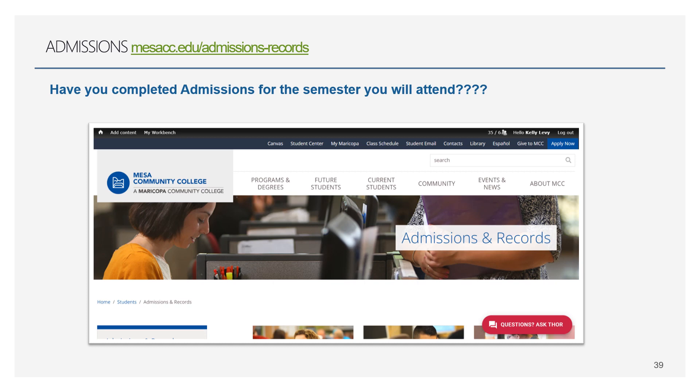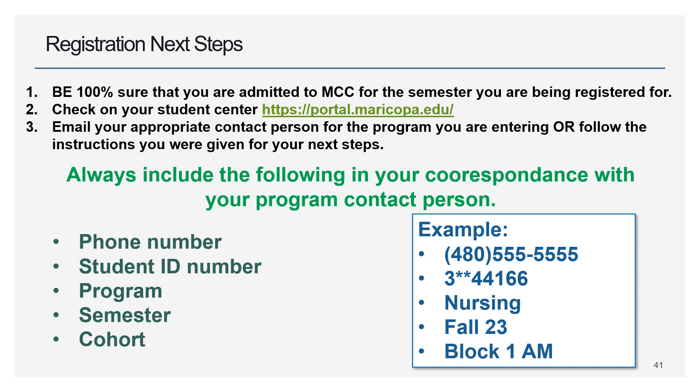Your next item is to make sure you've completed your admissions for the semester you're going to attend. For example, if it's April and you're starting Block 1 in Fall 2024, log into your student account and make sure your account reflects Fall 2024 at MCC. If it shows the wrong school or a semester from two terms ago, we cannot register you. Make sure your admissions status is up to date for the semester you hope to be registered for.